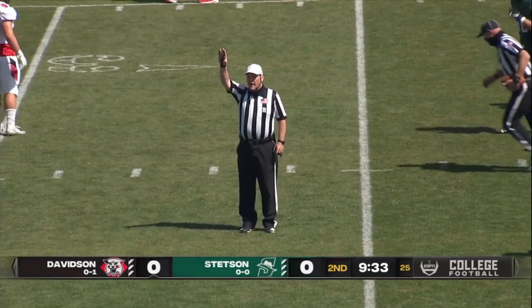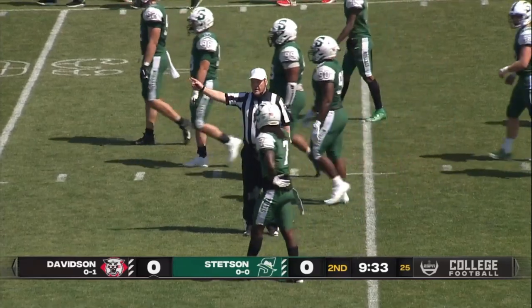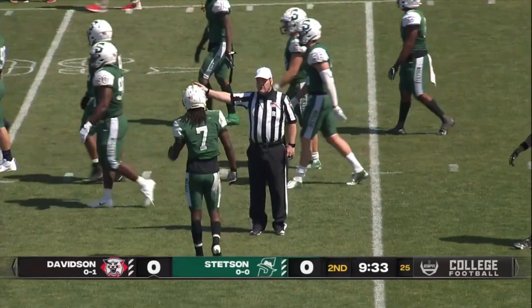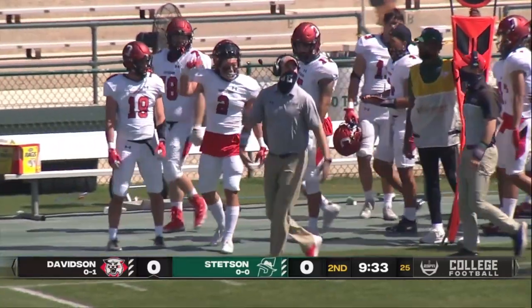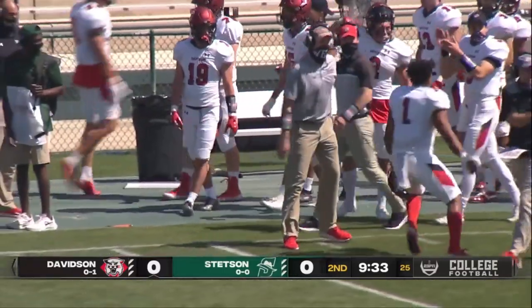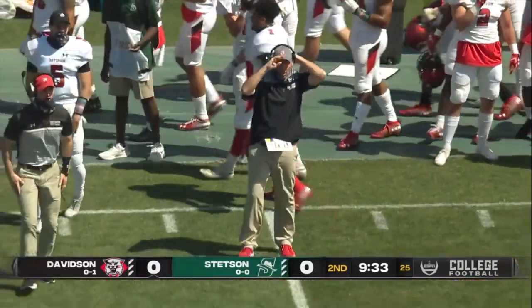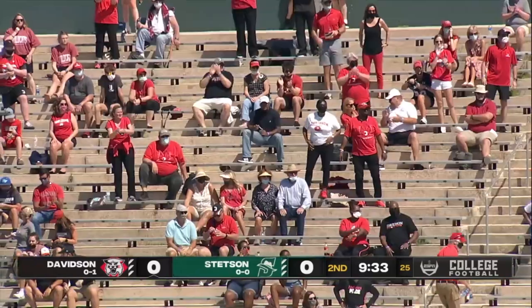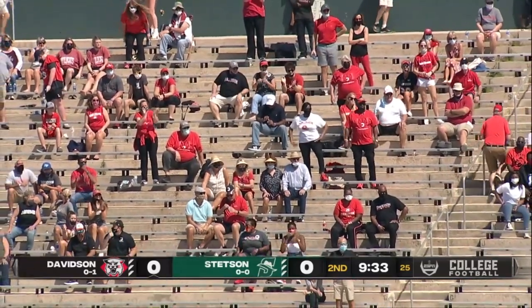Let's find out. Unsportsmanlike conduct on the head coach, Davidson. Wow — 15-yard penalty, still be first down. Unsportsmanlike conduct on the head coach, Davidson. Coach Abe Bell was furious about that flag and may have said some magic words that cost 15 yards, and he's got the Davidson fans riled up in the stands.